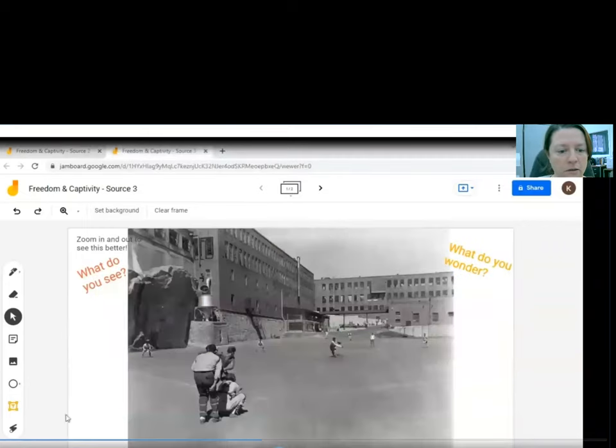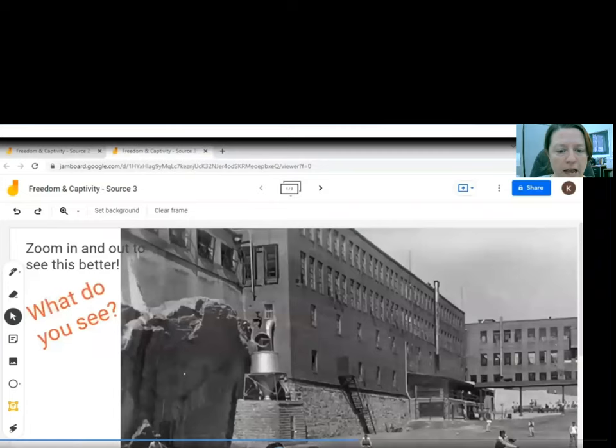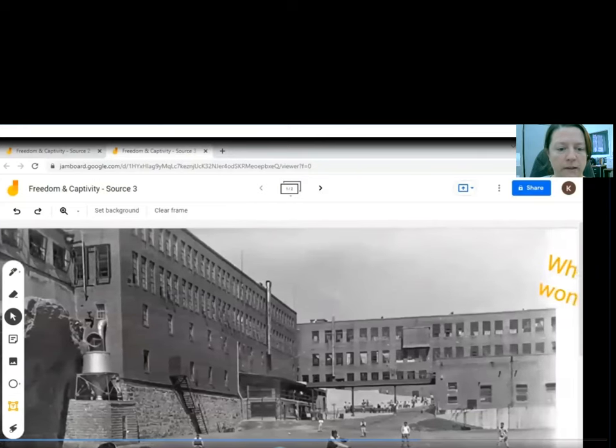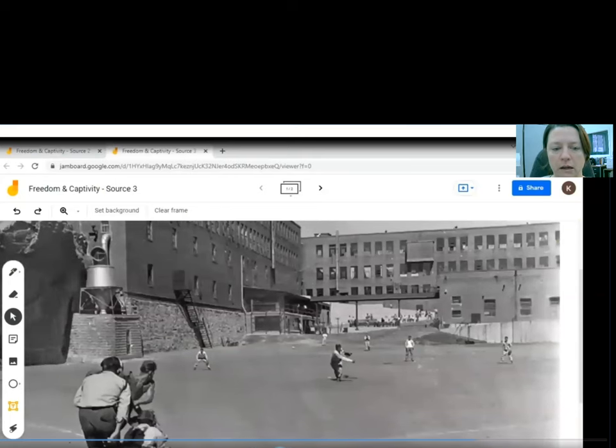The next source that we have here — I'll give you a moment to look at this image. I'll zoom in so we can see it a little bit closer. I have some observations coming in the chat. People are seeing a big building, and it looks like this is a baseball game that's happening here.